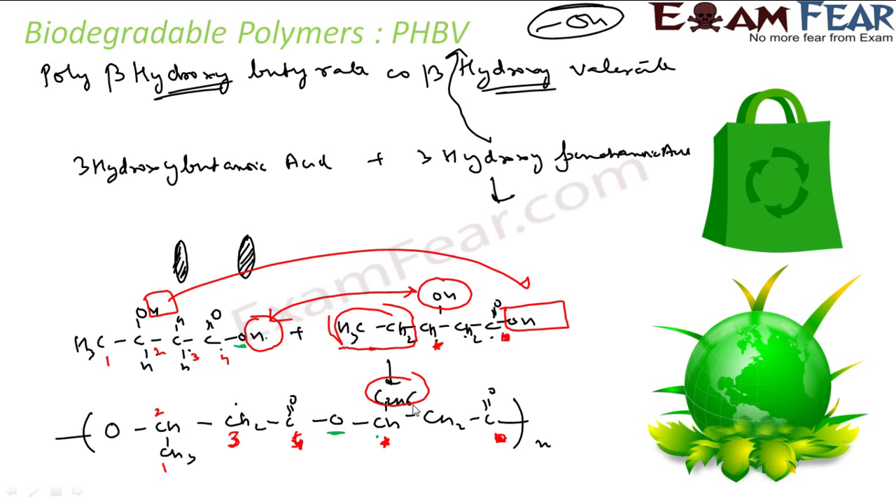An OH from one end and an NH from the other react to extend the chain, forming PHBV like this.